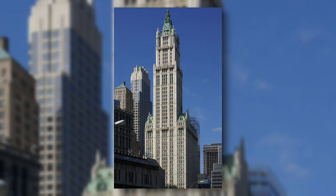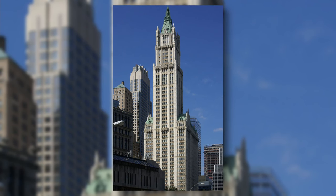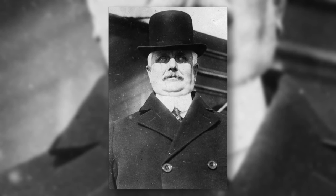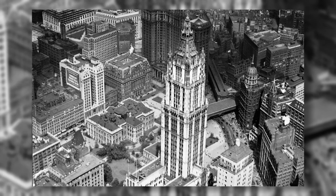The Woolworth Building is a 241-meter-tall skyscraper in New York City. It was built in 1913 for businessman Frank Winfield Woolworth for his company. The building was the tallest in the world from 1913 to 1930.